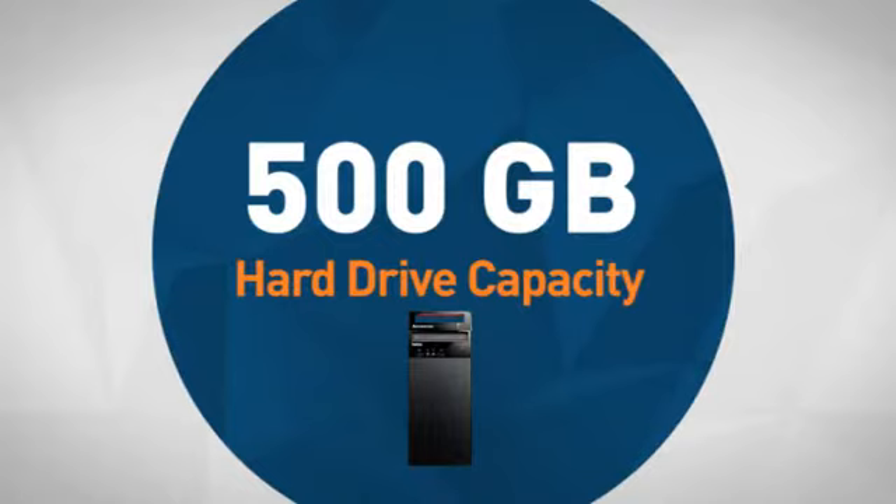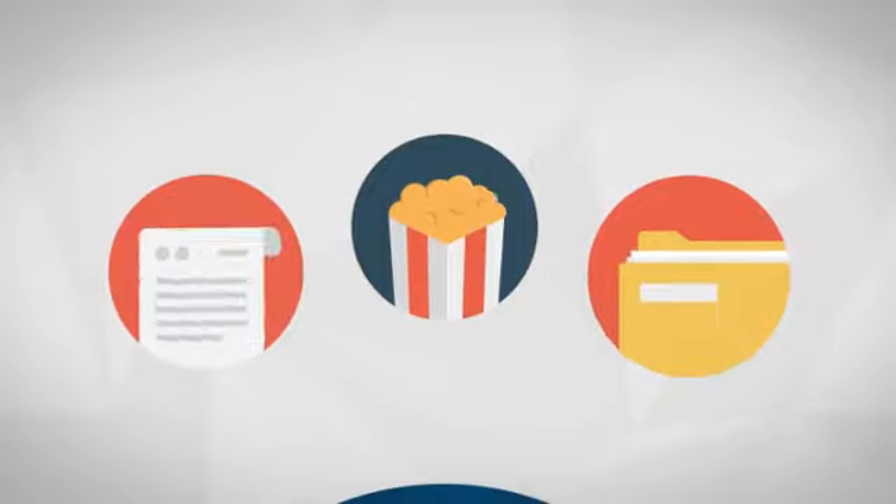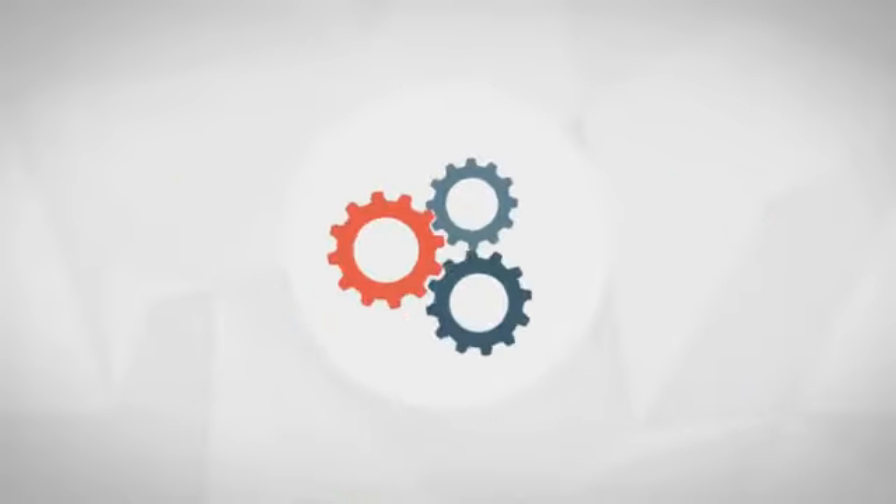Next, the spacious hard drive capacity is sure to provide room for your documents, media and other files. Also, the large supported memory offers smoother performance for demanding usage.